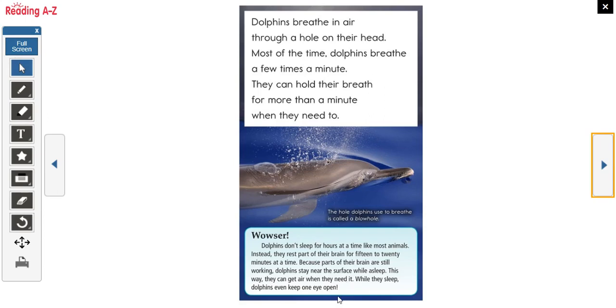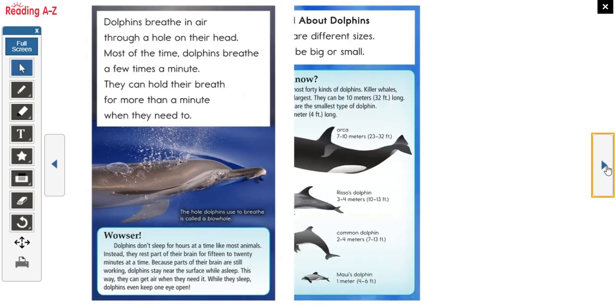There's a 'wowzer' fact here — when I see wowzer with an exclamation mark, I know it's going to be a fun fact. It says dolphins don't sleep for hours at a time like most animals. Instead, they rest part of their brain for 15 to 20 minutes at a time. Because parts of their brain are still working, dolphins stay near the surface while asleep so they can get air when they need it. Dolphins even keep one eye open. It sounds like they never really get a good rest!